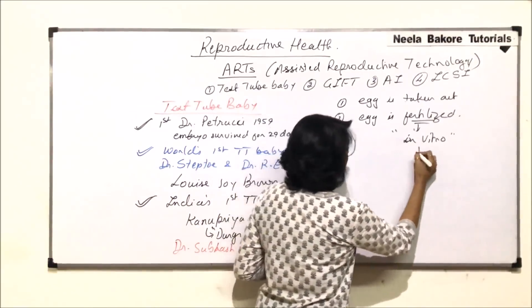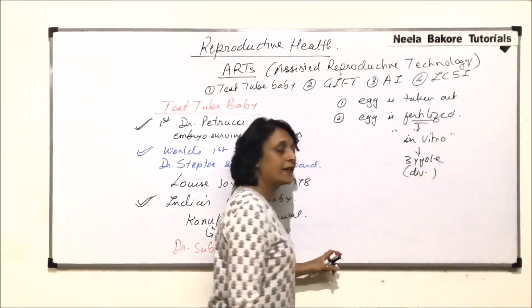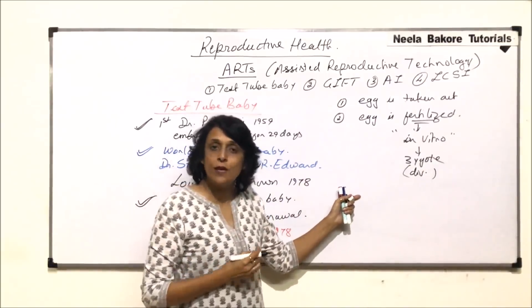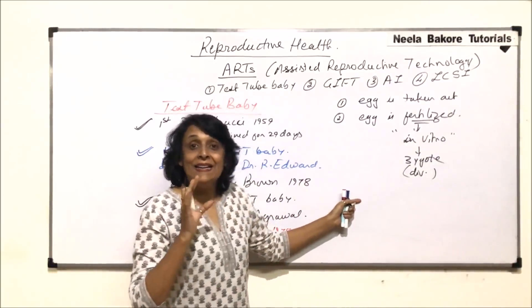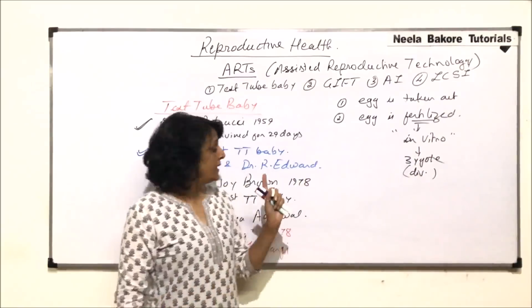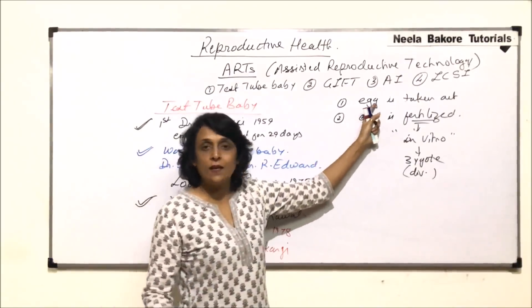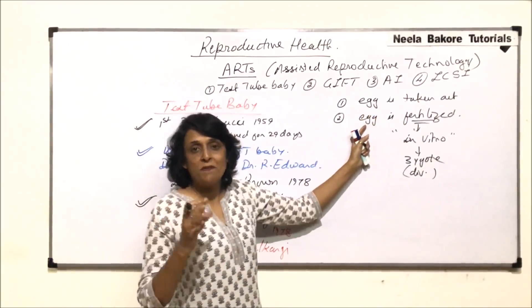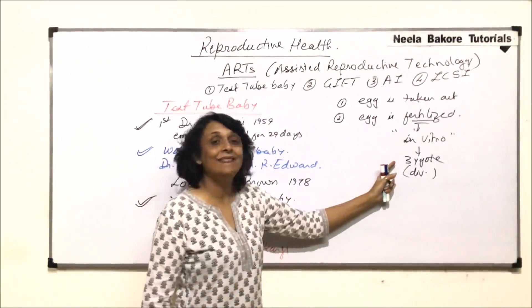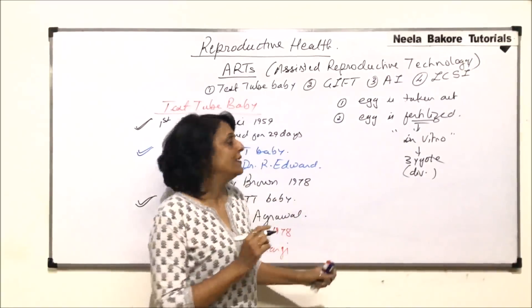After in vitro fertilization, the zygote is allowed to divide — stimulated to divide in vitro. Fertilization happens outside the body, the zygote divides outside the body, and then it has to be put back into the mother's body. In this first case, as mentioned, the mother had an obstructed fallopian tube, so the egg was taken from the female, sperm from the father, the zygote was formed in the lab, and then transferred into the uterus of the mother.